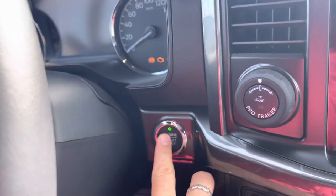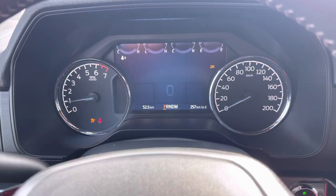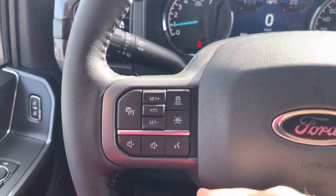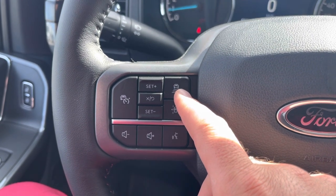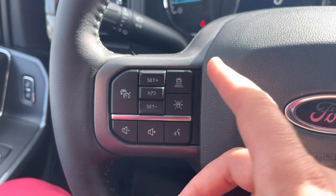Now that we're inside the truck, we're going to hit the push button ignition system and fire it up. 'Built Ford Tough' comes across the screen — nice digital display with a whole bunch of readouts in there. This does have the upgraded adaptive intelligent cruise control, which means it'll slow down automatically with the vehicle in front of you. Or if you want, you can set it to even slow down or speed up with the speed limit signs. Really sweet.